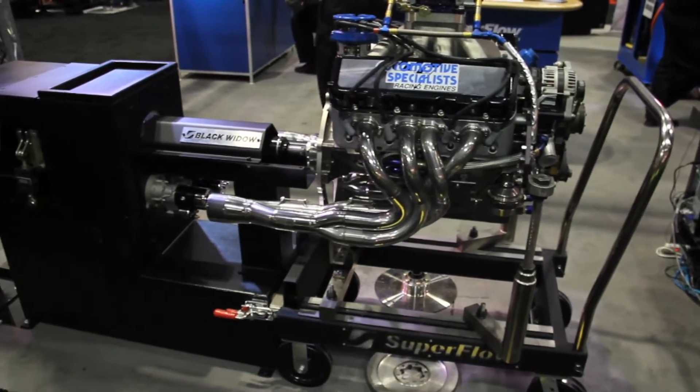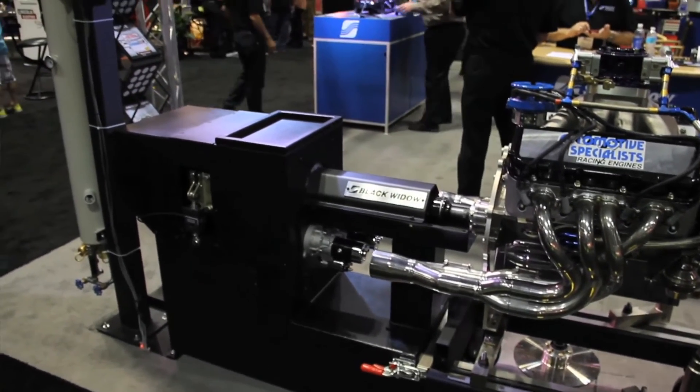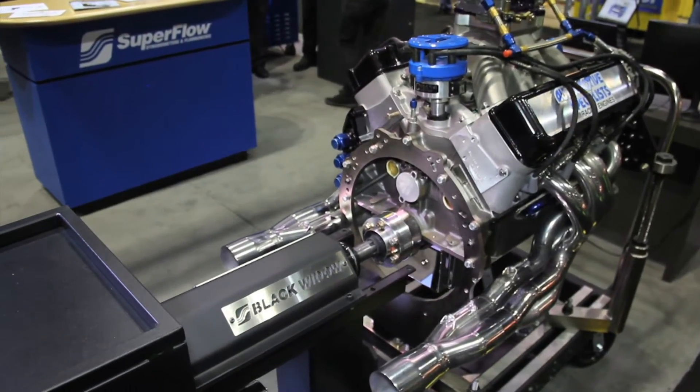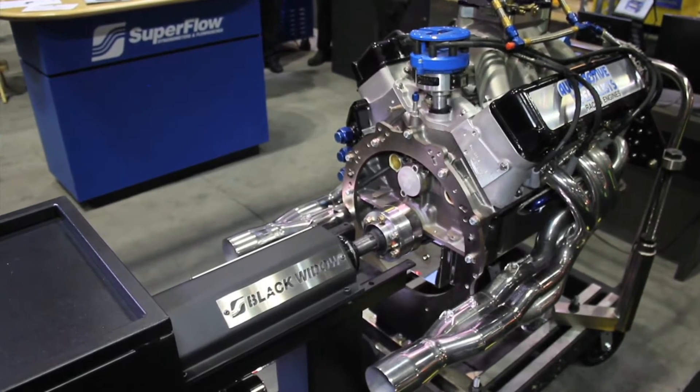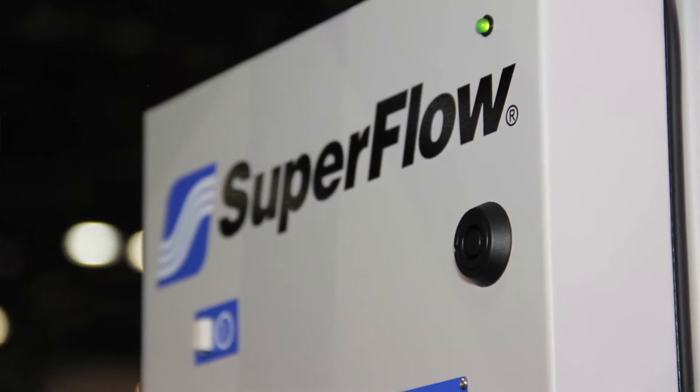Well, we launched the Black Widow in 2010. It's our highest capacity water brake engine dyno — about 11,000 rpm, 3,000 horsepower, and 2,500 pound feet of torque. The brake works really well in high torque, low rpm ranges, but it's versatile because it can still spin to 11,000 rpm, so the application envelope is a wide range. It's been a pretty good versatile dyno for us.